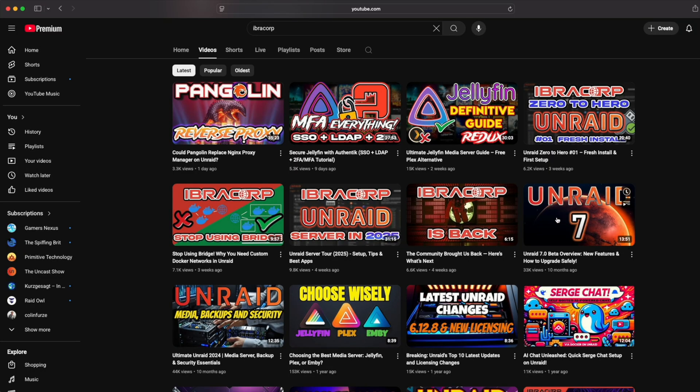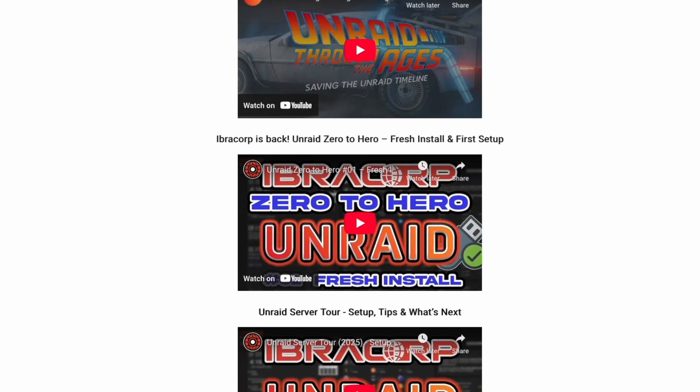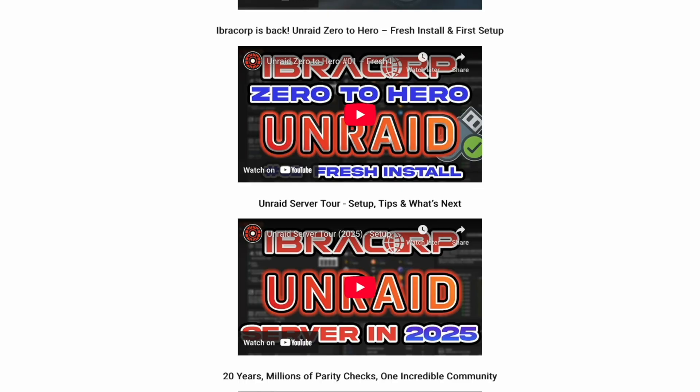Speaking of other videos that came to us in August, Ibracorp is back. He heard your cries on Reddit and has started making videos again due to the mass desire for him to start creating content. He released some videos — one specifically about Unraid Zero to Hero, which is a fresh install and first setup, and another that has to do with the Unraid server tour, setup, tips, and things of that nature. Be sure to check those out if you're interested.